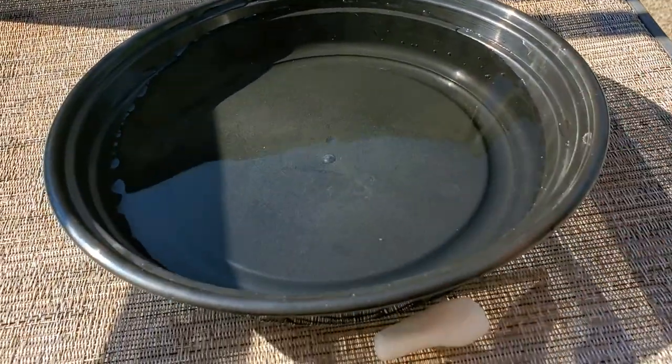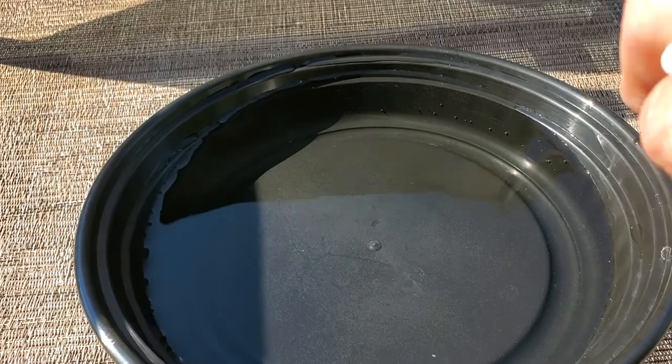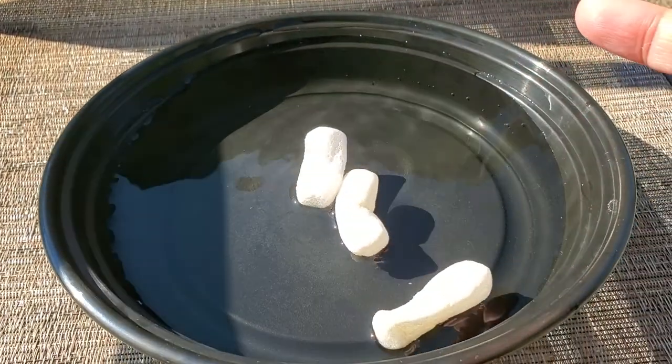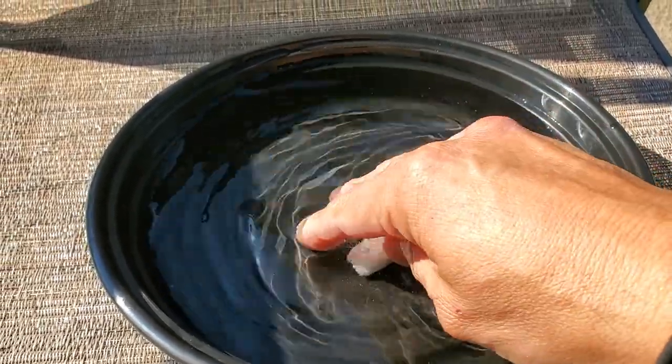Let me turn the camera around and show you what happens to them. All right, so here's an ordinary little dish of water. Now these packing peanuts, like I said, are cornstarch — so you can throw them in your compost, you can throw them in your garden, or you can just throw them in water like this. Just a little thing of water and watch this.